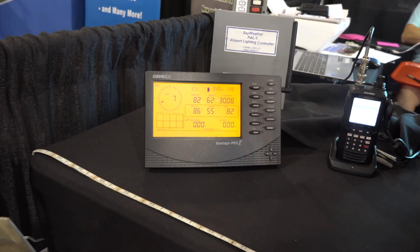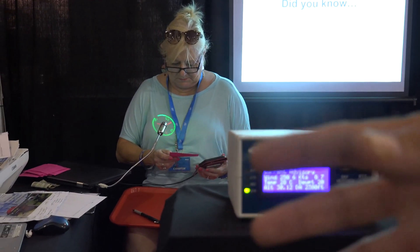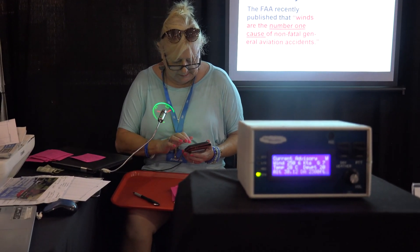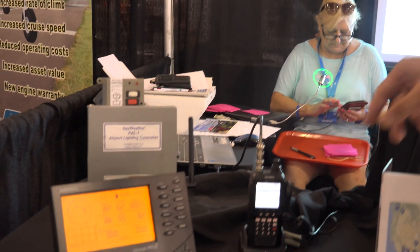Our Sayweather box retrieves that data every five seconds. We massage that into a format that's similar to an AWOS, and we have an attached VHF radio and external antenna.